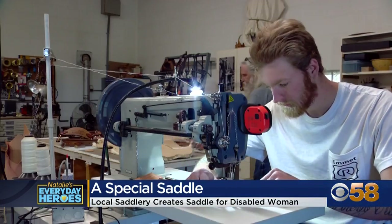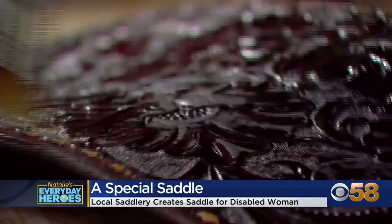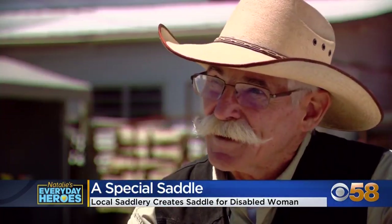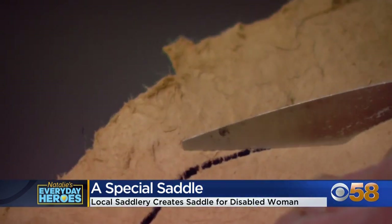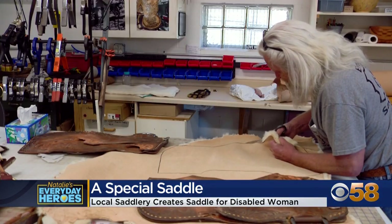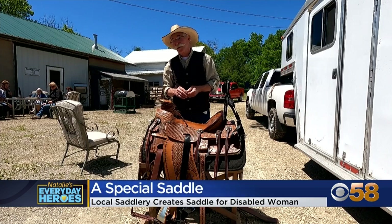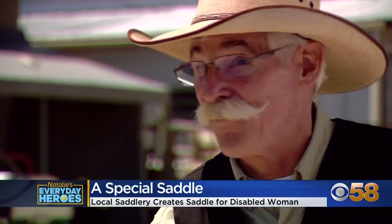The team at Emmett Saddlery can make or restore just about any saddle. 'What you have here is cowboy stuff,' says John Rafel, the owner. 'We don't do the new style. We do the traditional way.' He's been at it a long time — about 40 years.